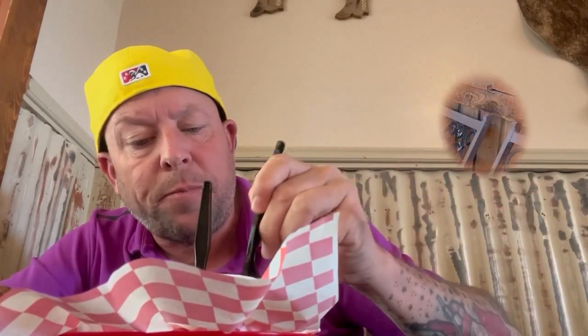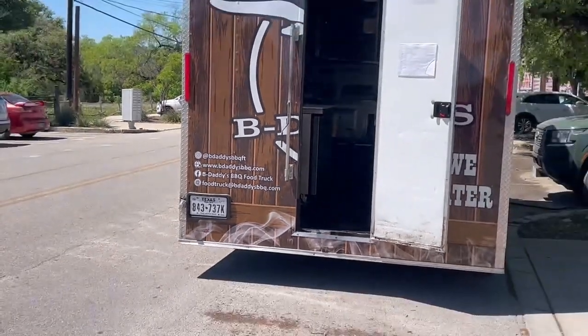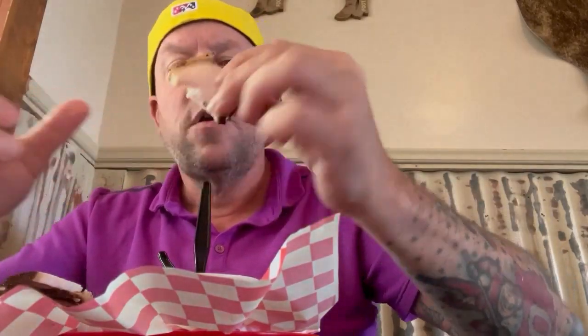We've got two different barbecue sauces — we've got the vinegar and then the thick and spicy. Let's try the turkey first, without the sauce first. This is really good. Try it with the barbecue — the barbecue's got a really, really good flavor.